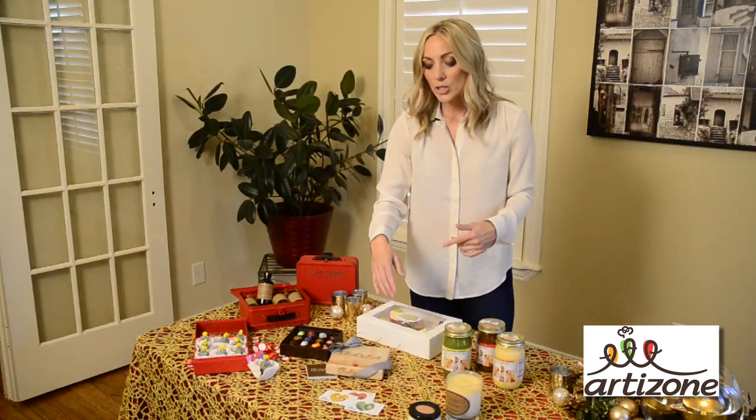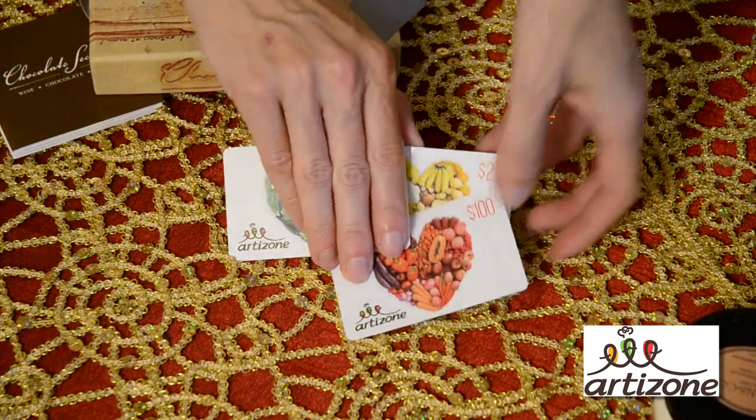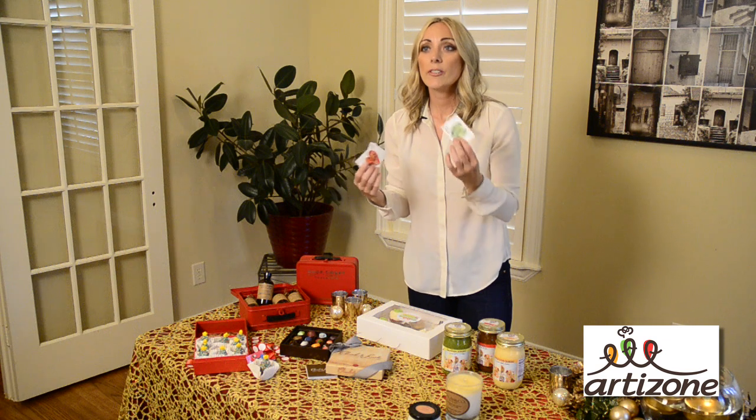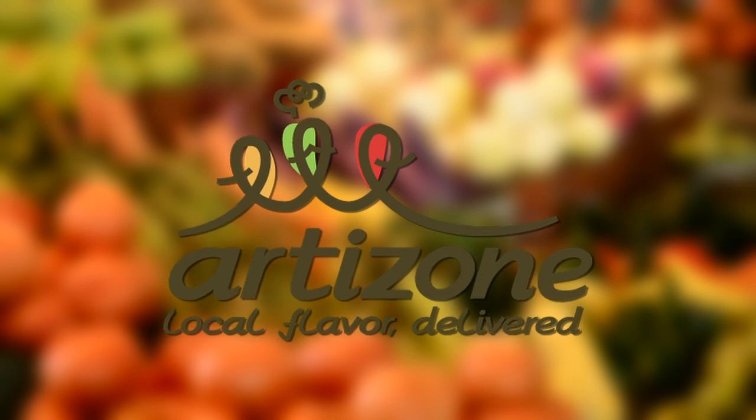Another thing that you can do, which is really easy and a lot of fun, is give these Artisone Holiday Gift Cards. It's perfect if you don't maybe know the person so well. It's a fun thing you're gifting — they can peruse the site, pick foods that they really love, that they appreciate or enjoy, and get it all delivered to their house.